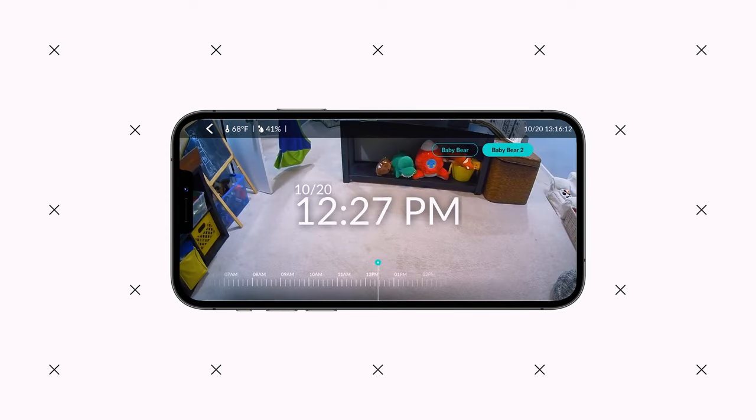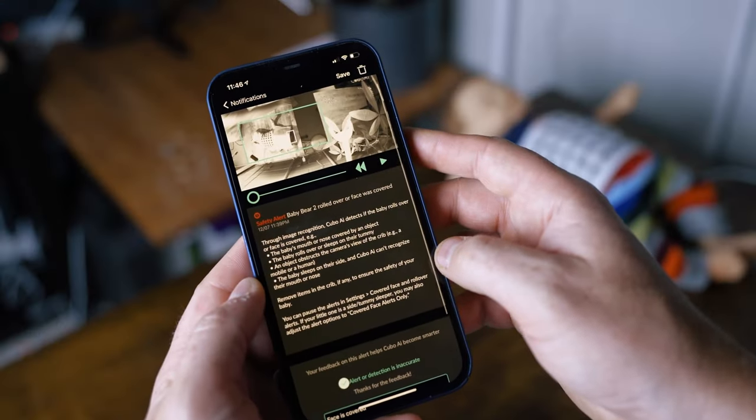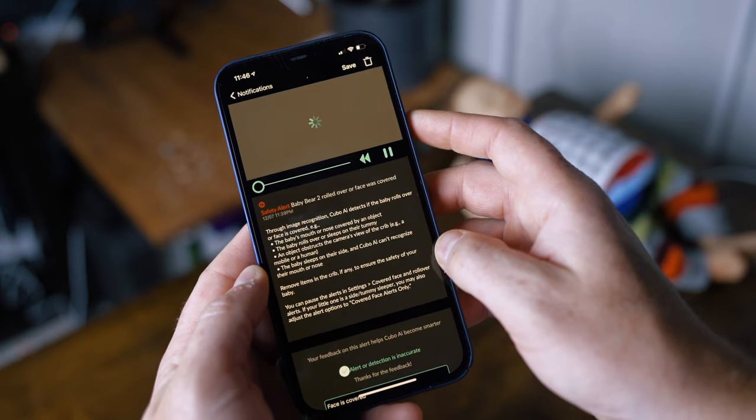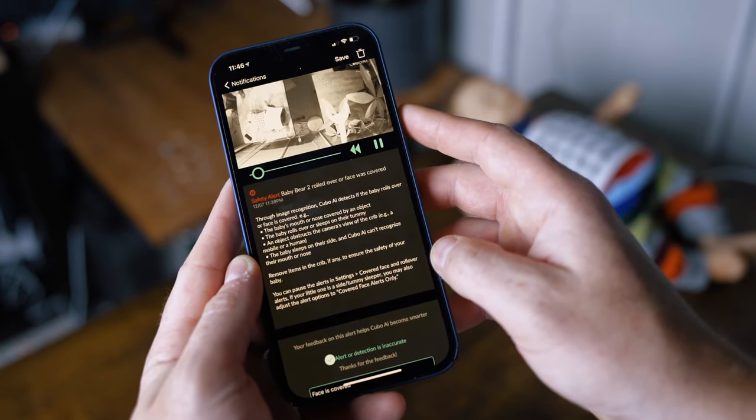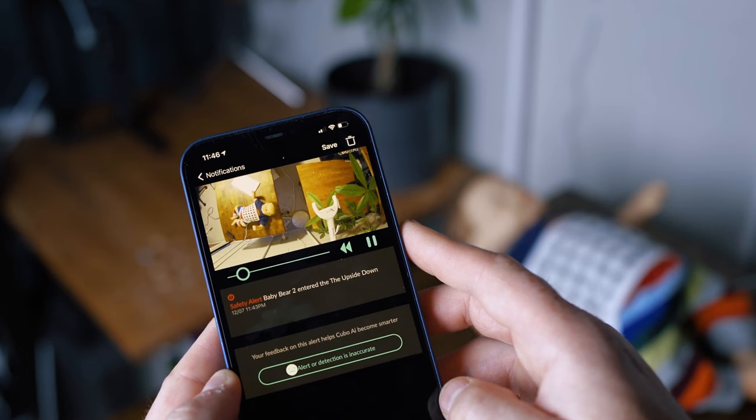When you tap on the live video feed you get a landscape view, and tapping one more time reveals a timeline of the past 18 hours to scroll through. If you scroll down on the home screen past the live video feed, the app pops the feed into a picture-in-picture view. You also get access to fairly rudimentary sleep analytics, but for more than the last day's worth of info you'll need a subscription called Cubo AI Care. The alerts themselves are pretty cool — unlike any other monitor on this list, these alerts are more preventative. For instance, if your baby's face is covered with a blanket or lovey, the monitor will send you an alert. The other preventative alert is a rollover alert, which warns you that your baby may be in a potentially dangerous position so you can go in and correct it.